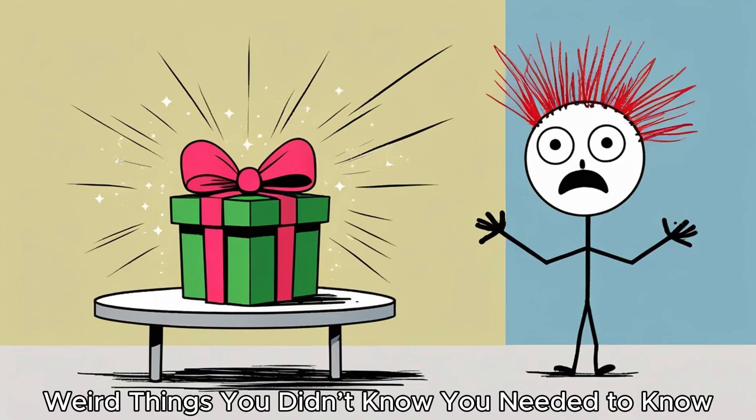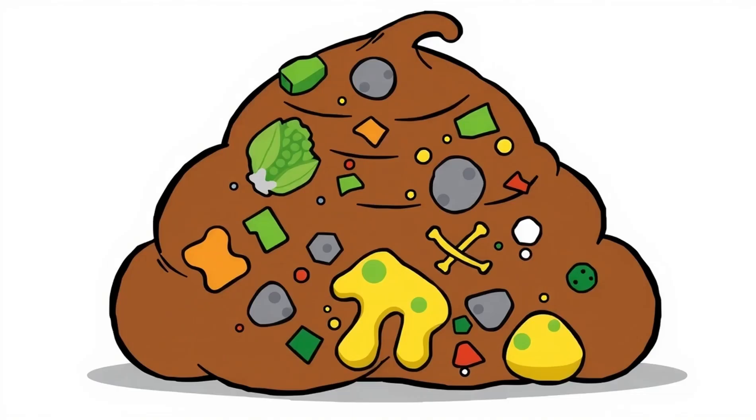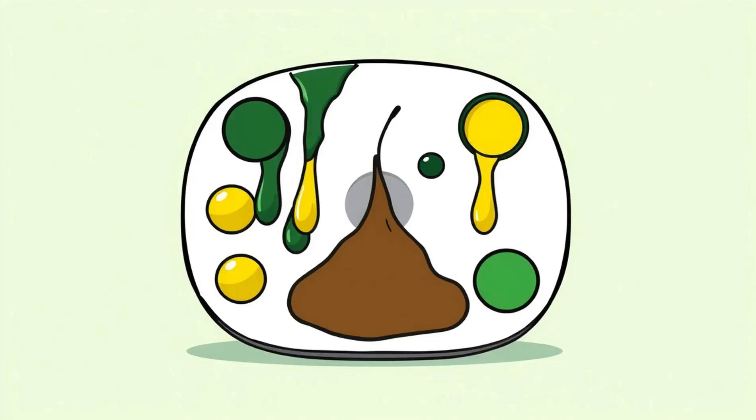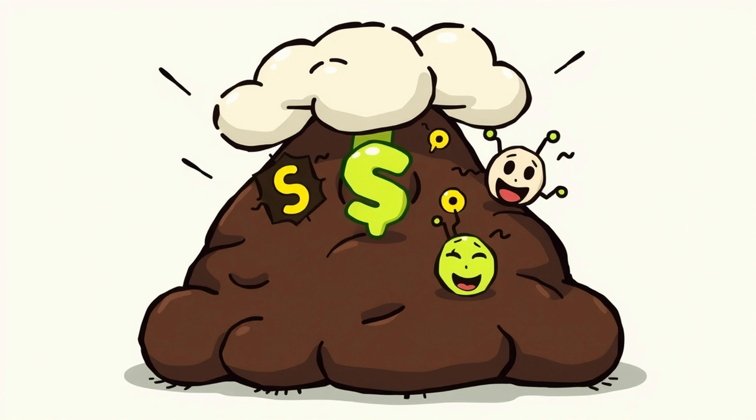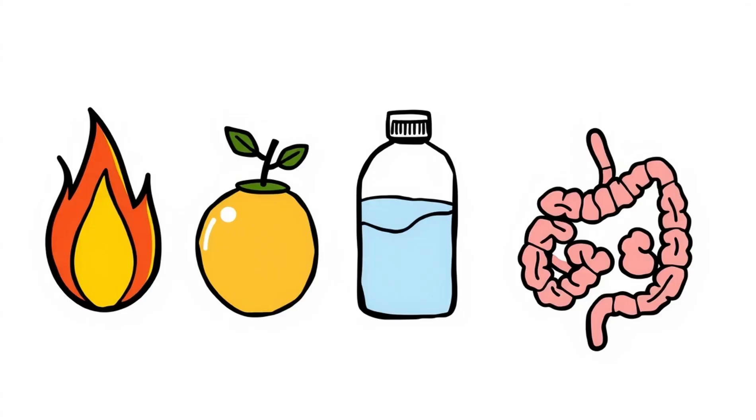Bonus section — weird things you didn't know you needed to know. Poop is about 75% water. The rest is a mix of bacteria, undigested food, dead cells, mucus, and metabolic waste. Its brown color comes from bile pigments. Its smell? Blame sulfur and bacterial fermentation. The entire journey from mouth to toilet takes about 24 to 72 hours, depending on your metabolism, diet, hydration, and overall gut health.